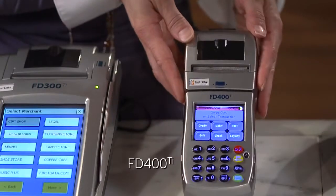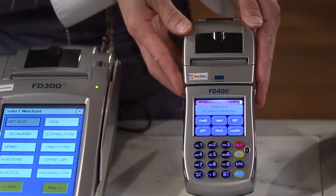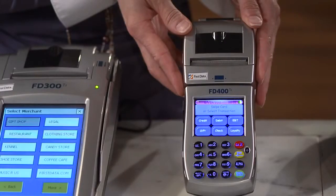The FD400TI terminal is designed for businesses that are on the go and need to accept payments wherever the sale takes place. It's completely wireless, perfect for businesses like home repair and delivery services. And thanks to its store and forward capability, you'll pay low card present rates, even when there's no wireless signal.